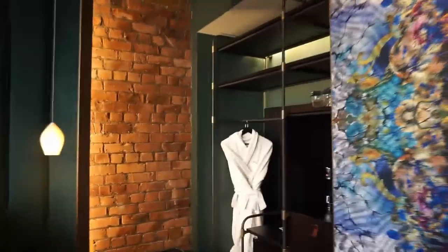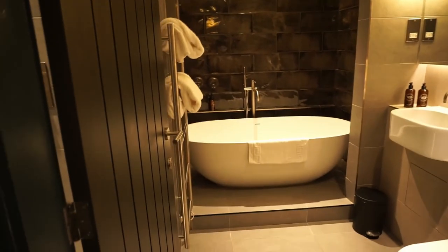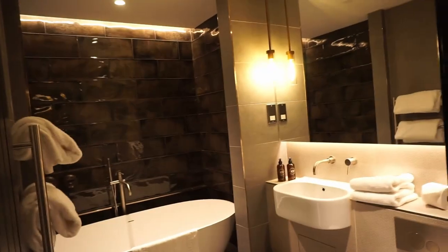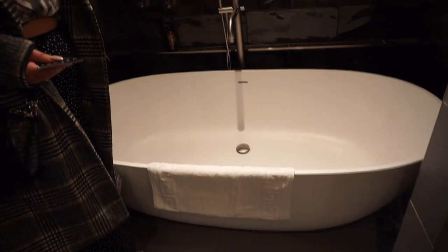Oh we've got some robes! Oh my gosh, oh stop it, that is amazing! Oh wow, oh my gosh how nice is that! And there's a shower back here as well. Oh my god that is so nice. Love love love it.